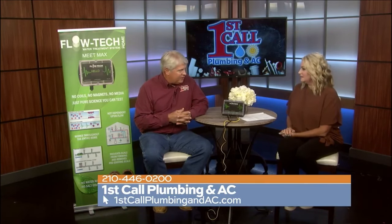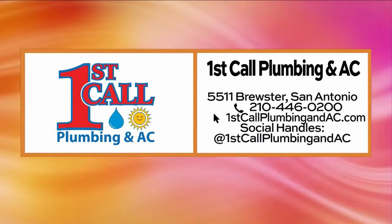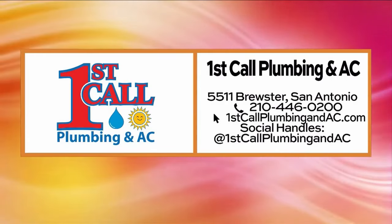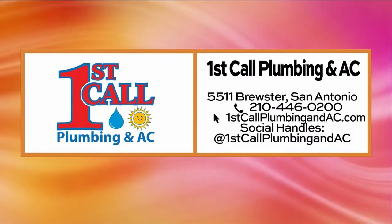Give us a call at First Call and we'll be happy to help. It is definitely going to improve the water in your home. It's First Call Plumbing and AC, here in San Antonio. The number to call is 210-446-0200. You can also go online to firstcallplumbingandac.com for more details.